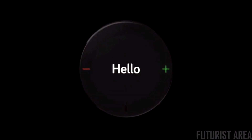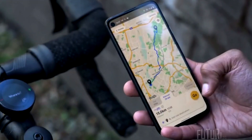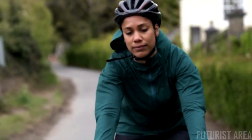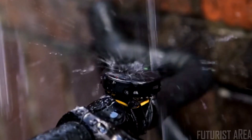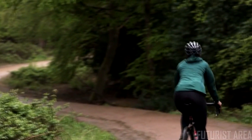We're introducing our next generation cycle computer: Beeline Velo 2. With easy route planning, navigation, and tracking, Velo 2 gives you everything you need to have a safe and enjoyable ride every time. Velo 2 is slimmer, lighter, and more waterproof and shockproof. It's easy to pop onto your handlebars, and with up to 20 hours of battery life, it'll keep up with you all day.